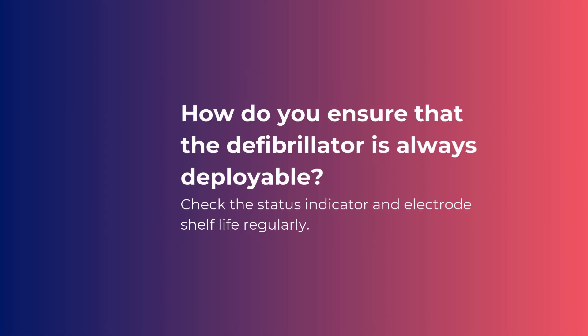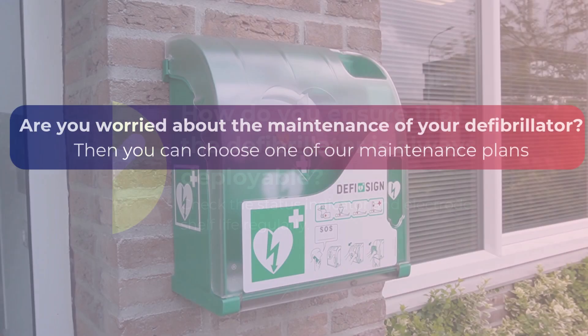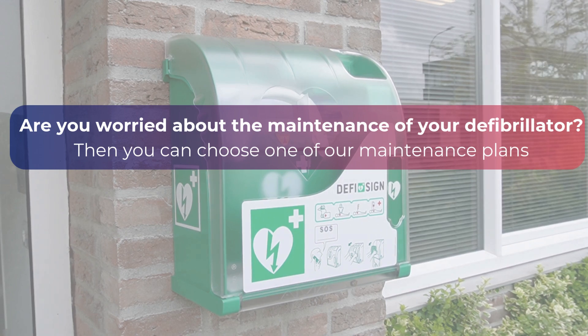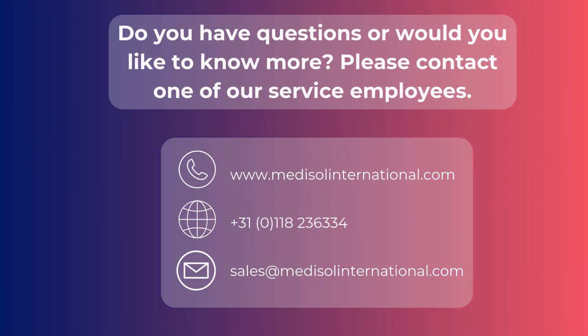How do you ensure that the defibrillator is always deployable? Check the status indicator and electrode shelf life regularly. If you are worried about the maintenance of your defibrillator, you can choose one of our maintenance plans. Do you have questions or would you like to know more? Please contact one of our service employees.